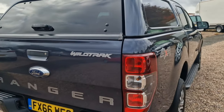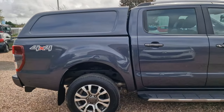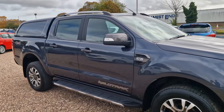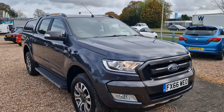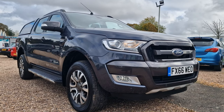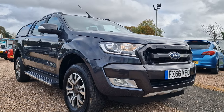There you have it, folks — the 2016 on a 66-plate Ford Ranger, the 3.2 Wild Track, automatic, four-wheel drive, with the tow bar on the rear. Available here in Corby, Northamptonshire at AT Car Sales. Give us a call on 01536 263 876. That's 01536 263 876. It'll be myself, Andy. Looking forward to hearing from you soon. Thank you and goodbye for now.